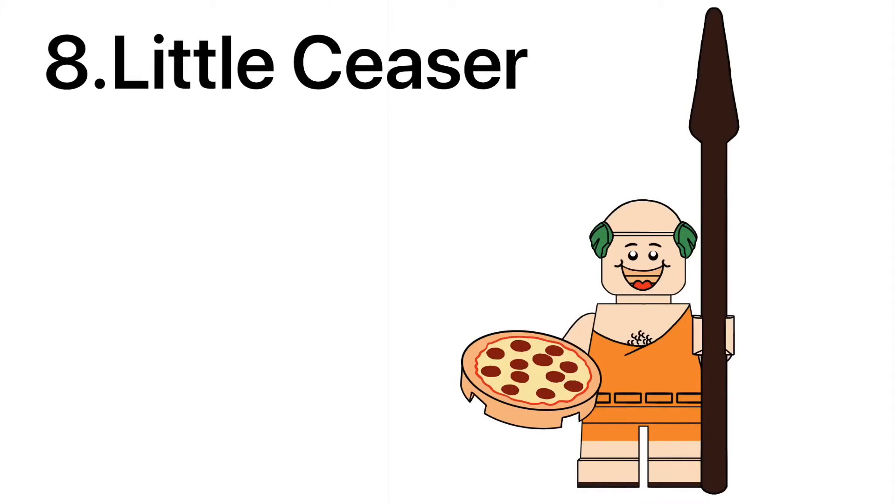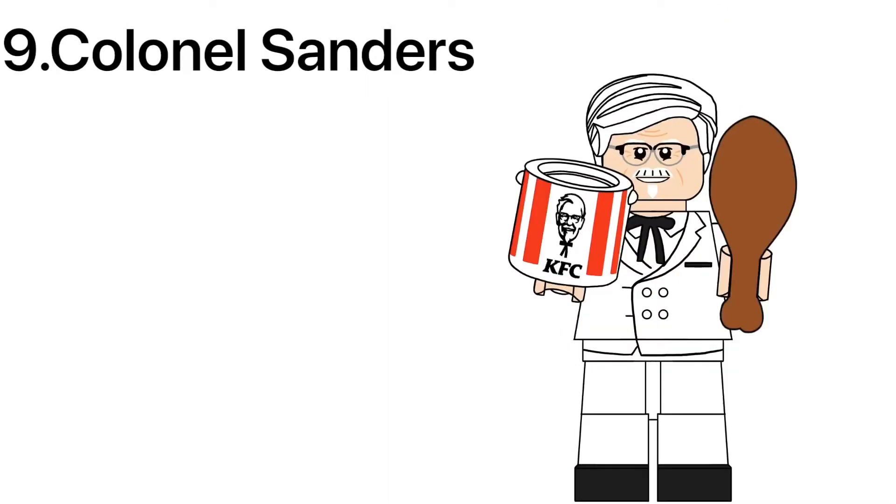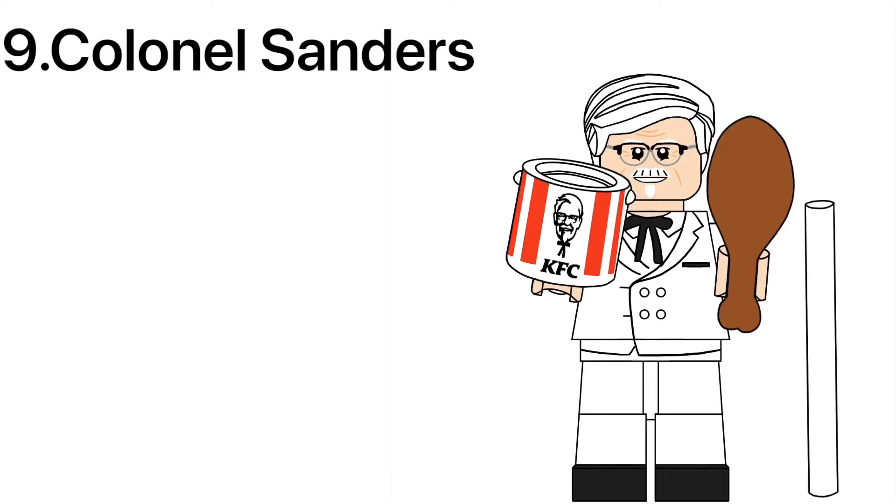Pizza Pizza — it's Little Caesar, using Alfred's hair in green to represent an olive wreath, a 2x2 flat round pizza and a spear, as well as printing on the short legs. From KFC, we got Colonel Sanders, using Duke Caboom's hair in white. He also has a bucket piece all printed with the KFC logo, a piece of chicken, and as optional, I threw in the cane because the real Colonel Sanders carries a cane with him.